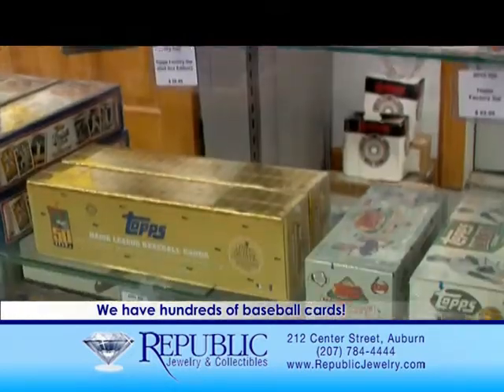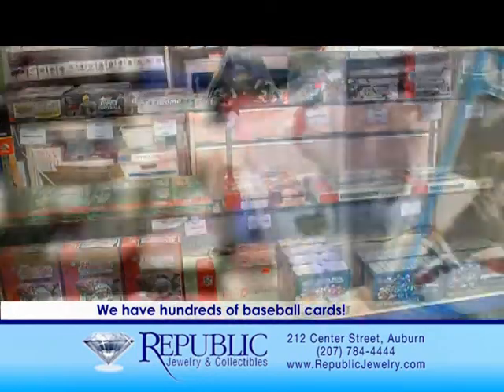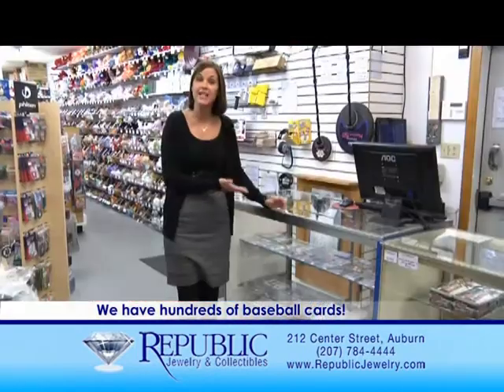Baseball cards have been around for decades and here at Republic we offer all the top names in the sports card industry. Whether you're looking for boxes, packs, or a card from your favorite player, come check out our newly added singles case. I prefer to shop in the store rather than online — I like driving to the store and browsing. Republic has not only the sports cards I collect but supplies as well; it's the complete offering and makes it easy and convenient for me.